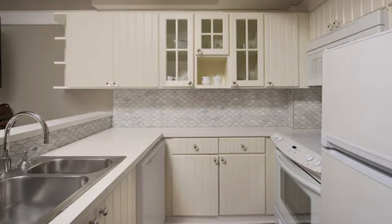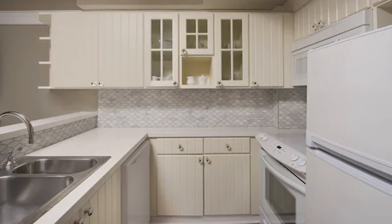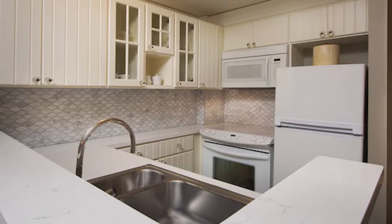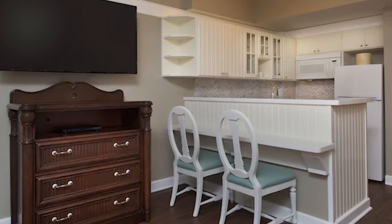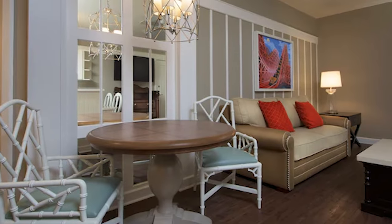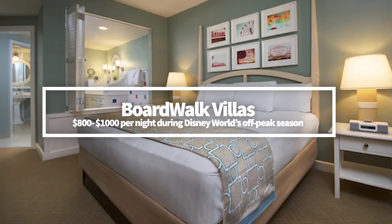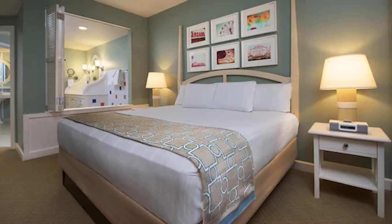There are also villa options which offer full-sized kitchens, in case you feel like whipping up your own meals. Along with a personal kitchen, you'll have access to two balconies, lounging areas, and washer-dryer units — which can make or break your Disney stay with a toddler. These types of rooms add to the homey feel of your stay, giving more wiggle room for younger kids to run around or older kids to have extra personal space. The villas can cost between $800 and $1,000 per night during Disney's off-peak season.